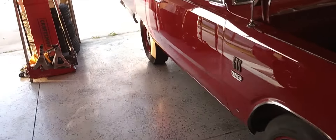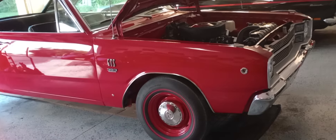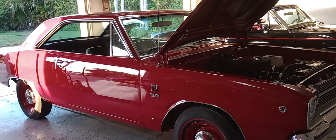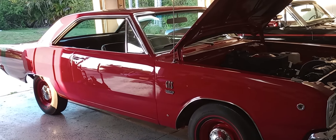This has a 391 SureGrip in it, and it's just an animal. It's a small, lightweight car from Chrysler with a big block, high performance, with a 4-speed, 391 gear — and you are off to the races. Thank you.